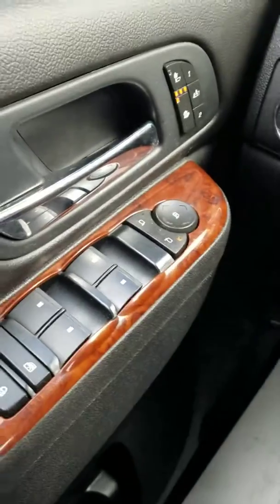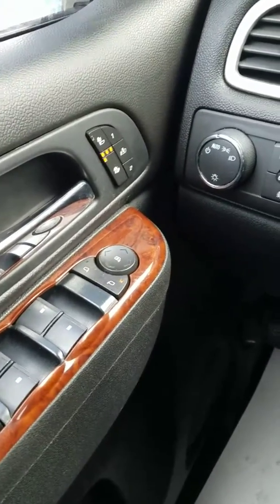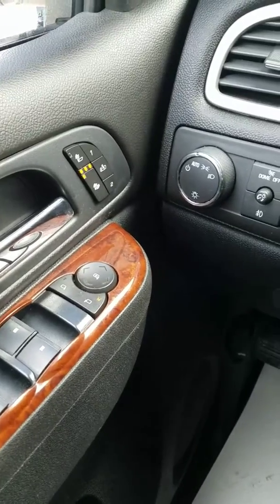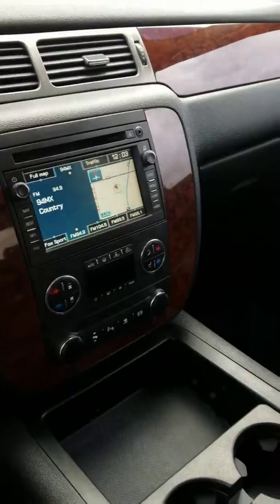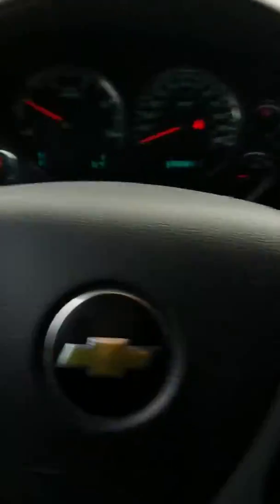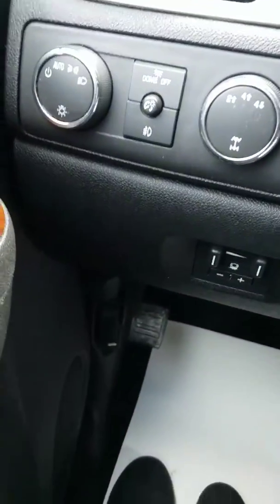Driver and passenger side both have 10-way power seats, and there's also the memory function for driver and passenger. This vehicle has the 6.6-liter Duramax diesel engine with the Allison transmission. You have four-wheel drive controls as well as your trailer mirrors, and electronic trailer braking.